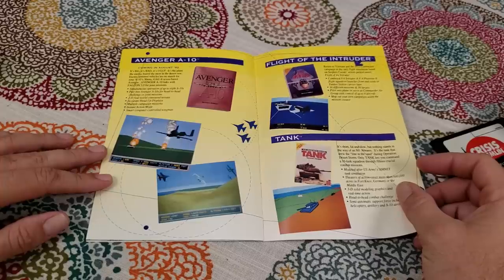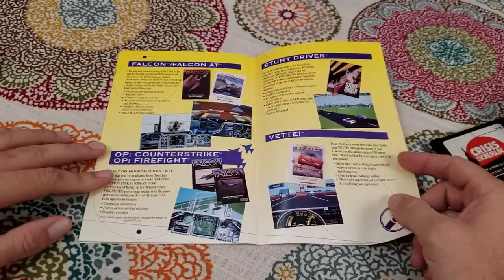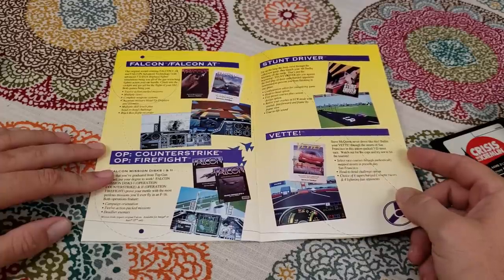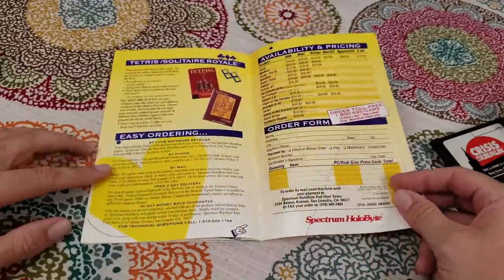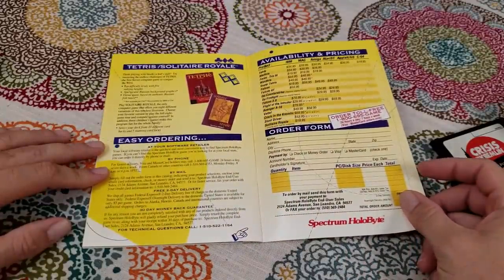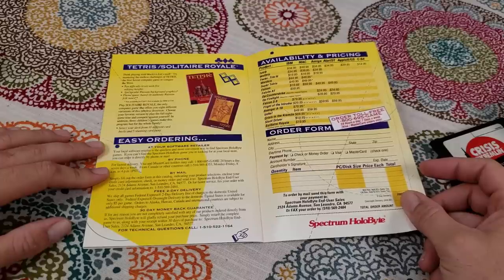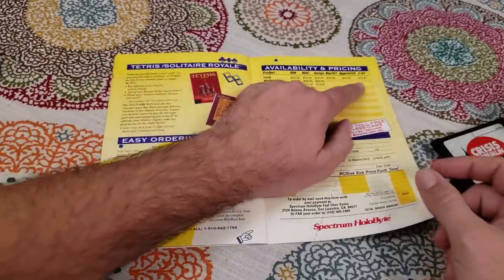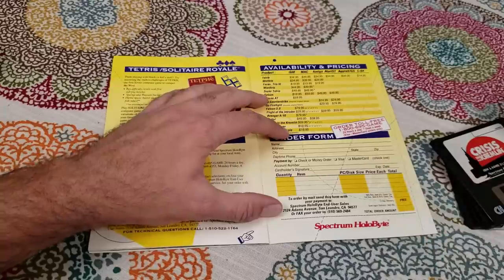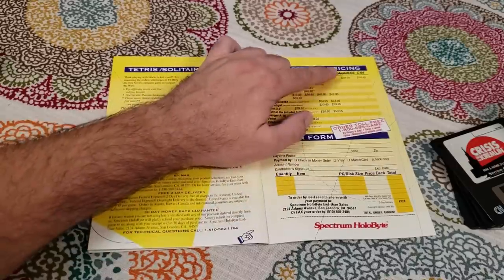Even though I have the big box PC versions of those games, sometimes it's just easier to pull it up on Steam and play it. There's Avenger A-10, Flight of the Intruder, and Tank — I'll have to keep an eye out for those. Stunt Driver — I knew a friend who had that; we played the crap out of it after school as kids. And of course you've got your order form. They were still selling stuff for the Apple IIGS, Tetris for it, and even all the way down to Commodore 64.